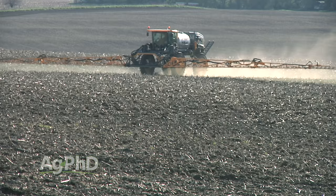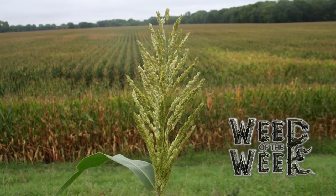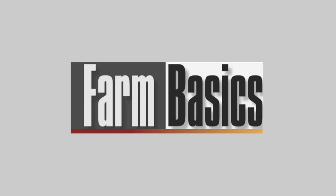Hello and welcome to Ag PhD, I'm Brian Hefty. And I'm Darren Hefty, thanks for joining us today. So much attention gets placed on pre-emerge herbicides for soybeans that today we wanted to shift and talk about pre-emerge options for corn and what you should be using on your farm. We also want to give you a little 2016 year in review — some of the good, some of the bad, and things to watch for going into 2017. One of the bad is that there are still Weed of the Week giving people fits. We'll show you how to get that tough weed under control, but first here's Farm Basics.